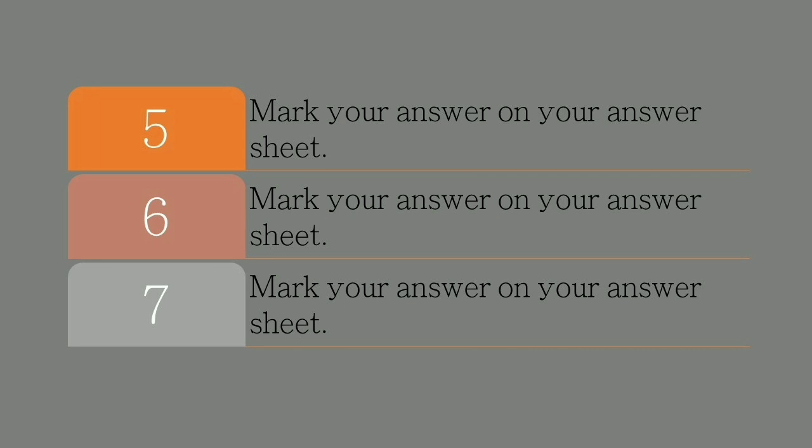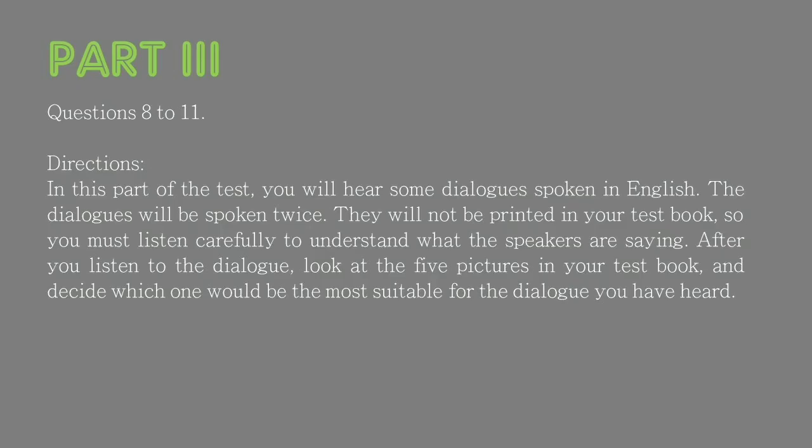Part 3, questions 8 to 11. Directions: In this part of the test, you will hear some dialogues spoken in English. The dialogues will be spoken twice. They will not be printed in your test book, so you must listen carefully. After you listen to the dialogue, look at the five pictures in your test book and decide which one would be the most suitable for the dialogue you have heard.